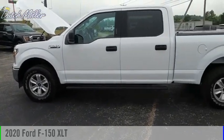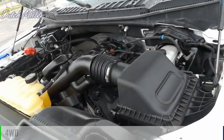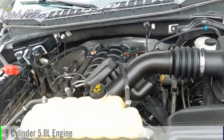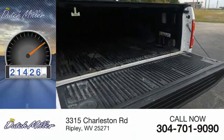We are pleased to show you the 2020 F-150. This vehicle is powered by a four-wheel drive, eight-cylinder, 5.0-liter engine. This vehicle has less than 25,000 miles.